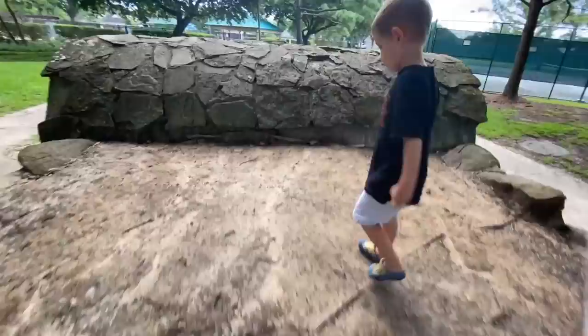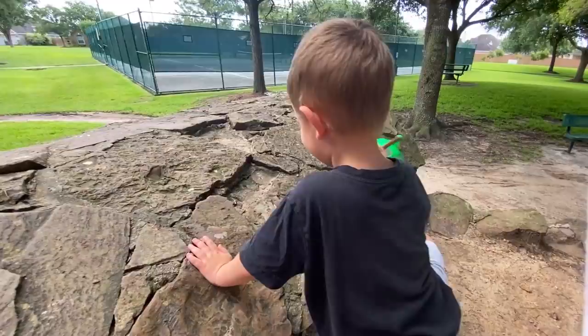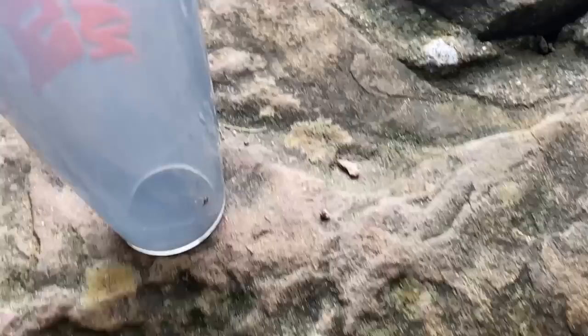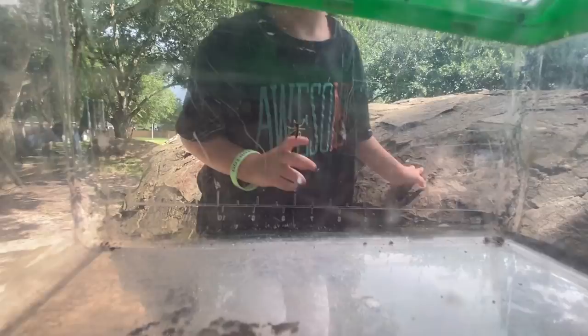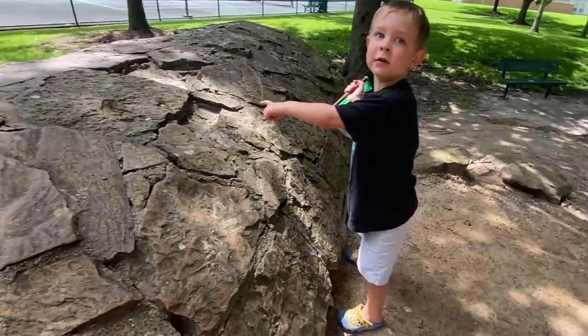Let's go up into the tunnel. Whoa! What is that — is it a spider? Oh, did he go out? Is he in there? I don't know if that's a spider. It almost looks like a little scorpion. He looks interesting!